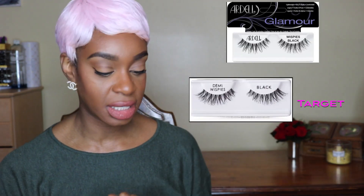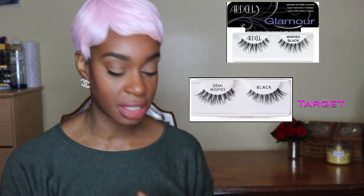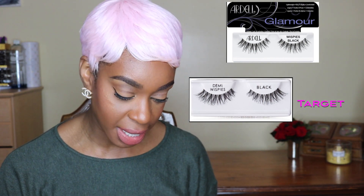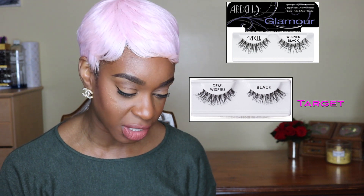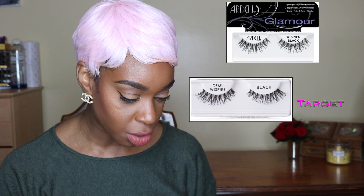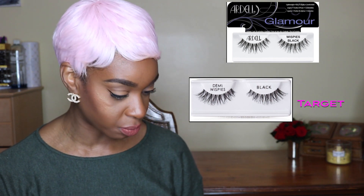Next from Target were some Ardell lashes, and I got the Wispie pack. I got some Demi lashes and some regular Wispies. I really can't tell the difference between the Demis and the Wispies — I feel like the Wispies are just a little bit longer, but I could be wrong. I'll get a close-up of these lashes for you.